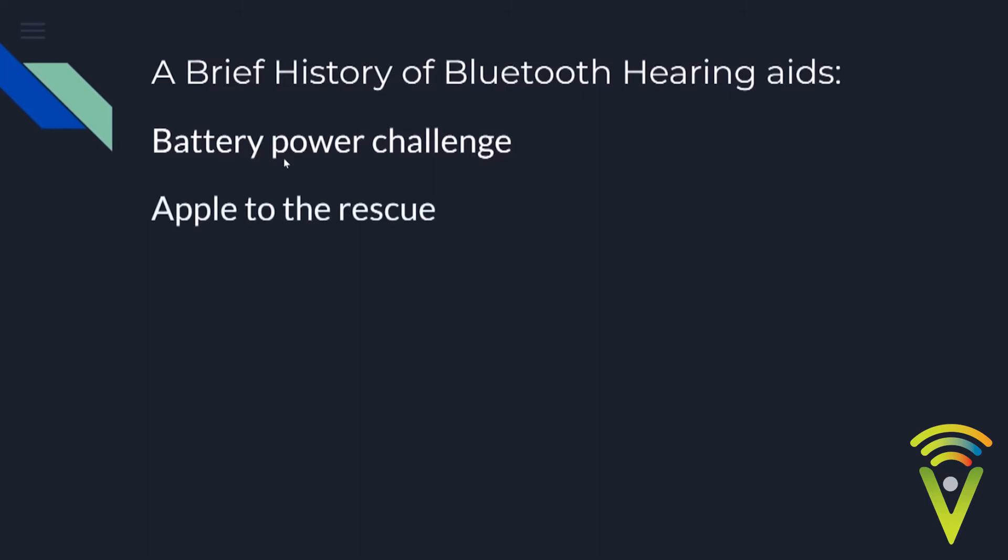The solution came in 2014 when Apple released its Made for iPhone solution — a proprietary, low-energy protocol licensed to hearing aid manufacturers. Resound was first, which makes sense since they also own Jabra, giving them Bluetooth headset experience to integrate into hearing aids. Over time, more and more manufacturers came to the game.